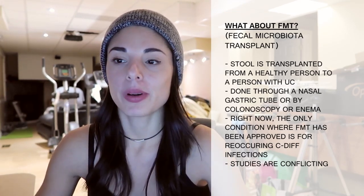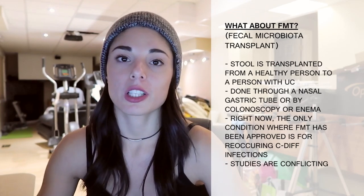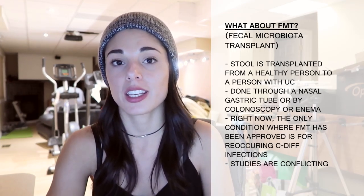What about FMT — fecal microbiota transplant? A lot of people have been asking about this as a therapy option. It's a type of transplant where stool from a healthy person is transplanted into a person with colitis, done either through a nasogastric tube that goes through your nose and into your small intestine, or through colonoscopy or enema. Right now in Canada, FMT has only been approved for recurrent C. difficile infections that can't be treated with antibiotics. For IBD it's not approved and is still experimental — studies are still ongoing, and currently results are conflicting, with some showing benefits and some showing none at all.